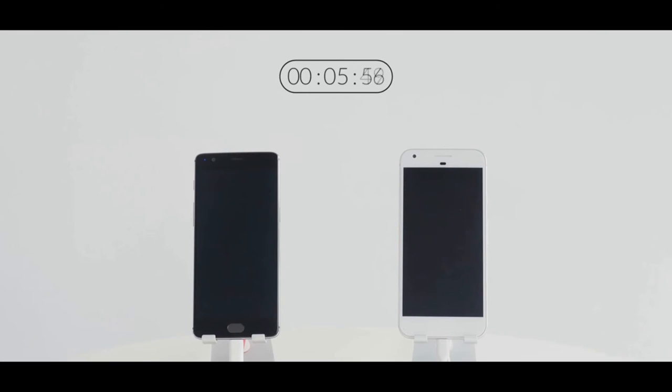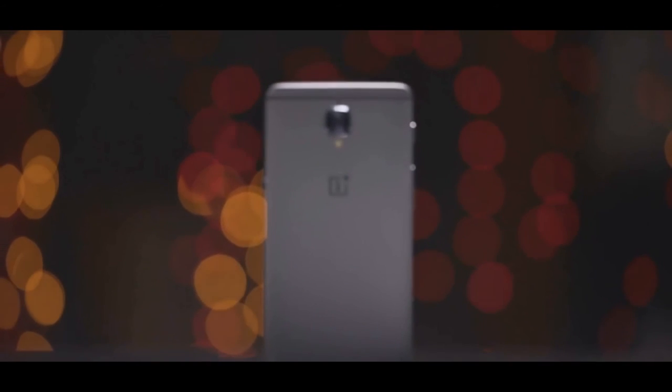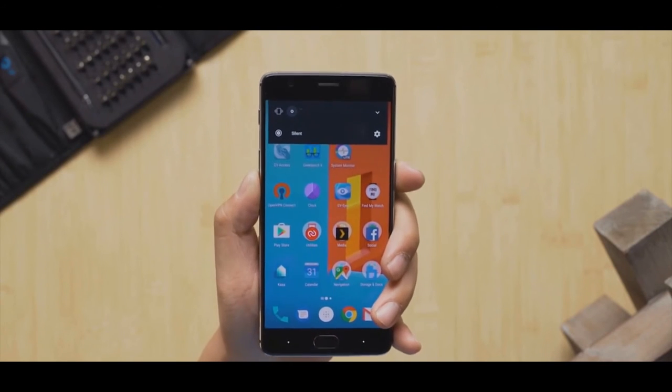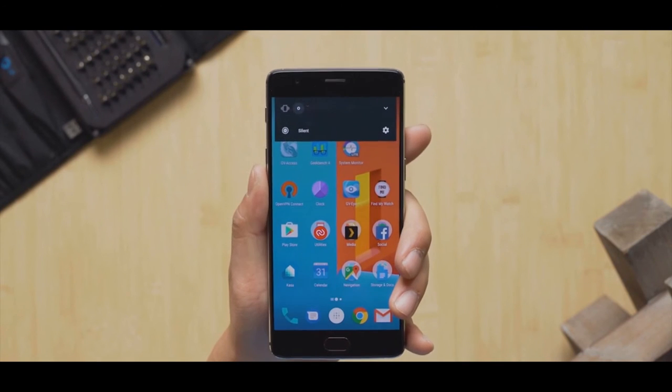It still gets Dash Charge — my favorite fast charge I've ever seen in any phone — so you get 60 percent battery in just 30 minutes. It comes with a new color called Gunmetal, replacing Graphite, and Soft Gold is still available. The display does not change — it is still a 5.5-inch Full HD AMOLED display.